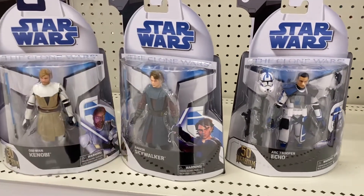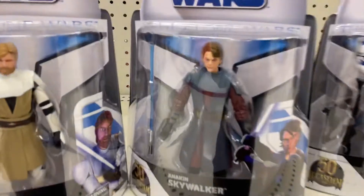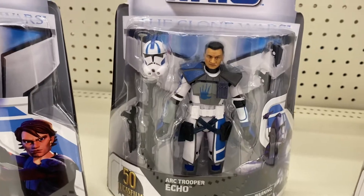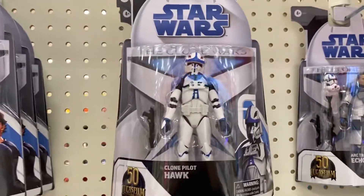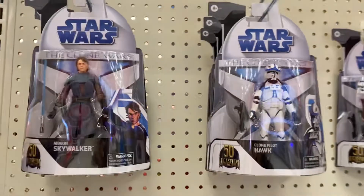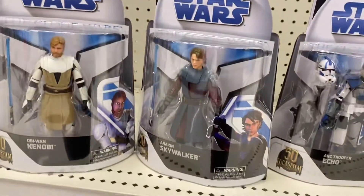Thumbs up the video, subscribe, let me know what you think of these figs. We do just quick videos here giving you a heads up of what is at the local stores to help you out so you know to get your booty over to the store. Thanks for watching. We out.